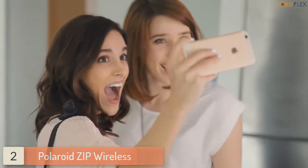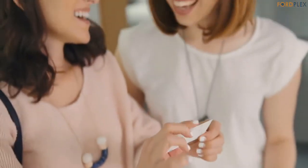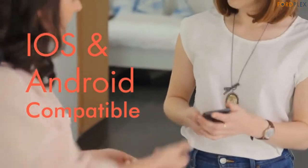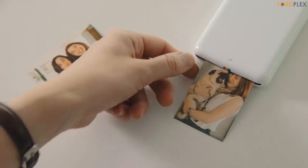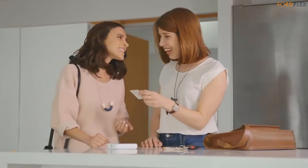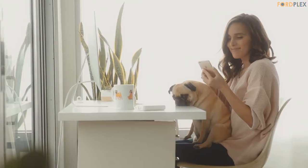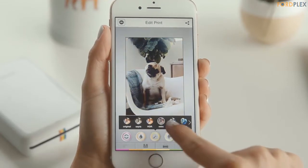Number 2: Polaroid Zip Wireless — smartphone memories made real. Using the Polaroid Zip is fast and easy. Just connect a smartphone or tablet via Wi-Fi and watch your portraits, selfies, and social media photos transform from digital images to physical pictures in an instant. Stunningly vibrant prints. Zinc Zero Ink printing technology eliminates the need for film, ink, toners, cartridges, and ribbons.